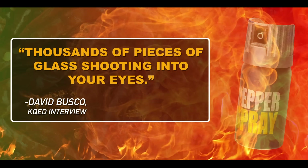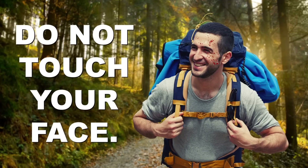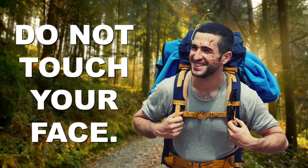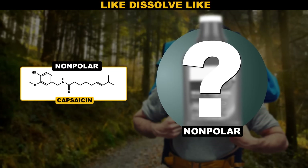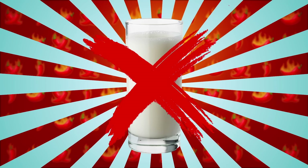So now let's say you accidentally got pepper spray on yourself. Here's what you need to know. First, do not touch your face — you're just going to spread the capsaicin around and make the pain worse. To get this stuff off, you're going to need something that's nonpolar, since capsaicin is nonpolar. You're thinking milk's the answer, aren't you? It's not.